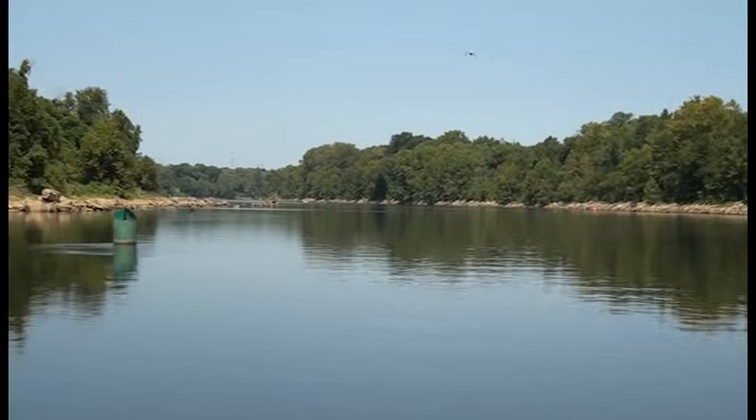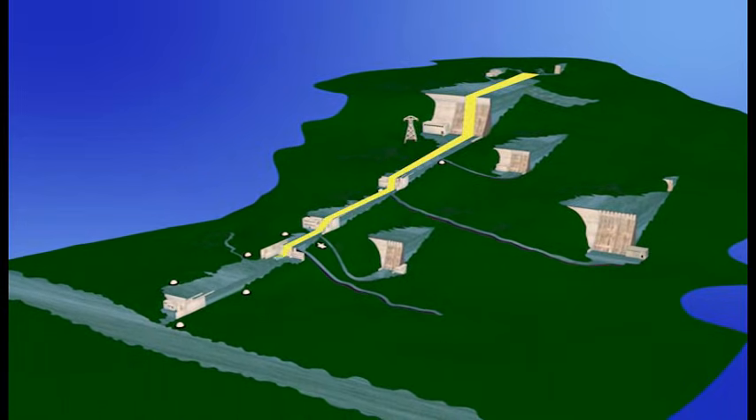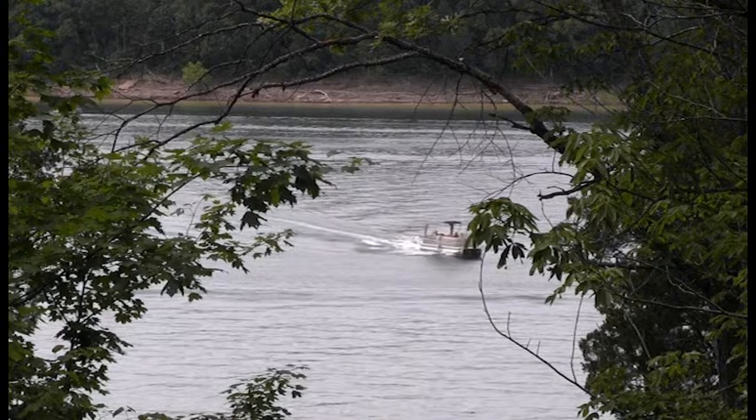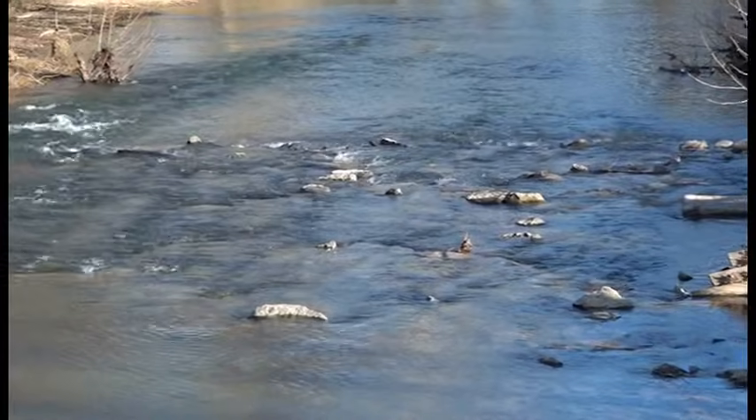The Cumberland River stretches nearly 700 miles from Harlan, Kentucky in the foothills of the Appalachian Mountains to Smithland, Kentucky, where it joins the Ohio River. Along the way, it dips into Tennessee, runs through Nashville, and is fed by countless tributaries large and small.